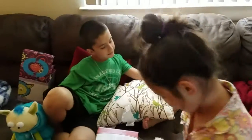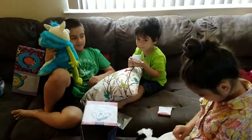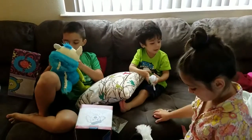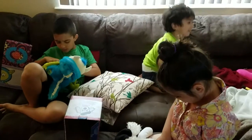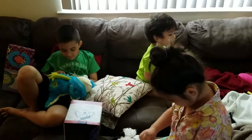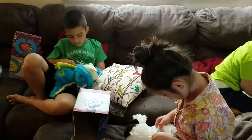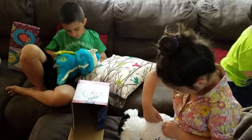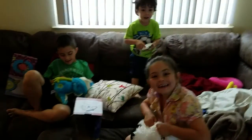Thank you for watching us unbox these Scentsy Buddies! Sammy, don't put that so close to your nose. This is what life is like with three children when you're trying to make a video for your customers. I hope everyone has a wonderful day and I will see you guys next video — say bye bye! Bye bye!